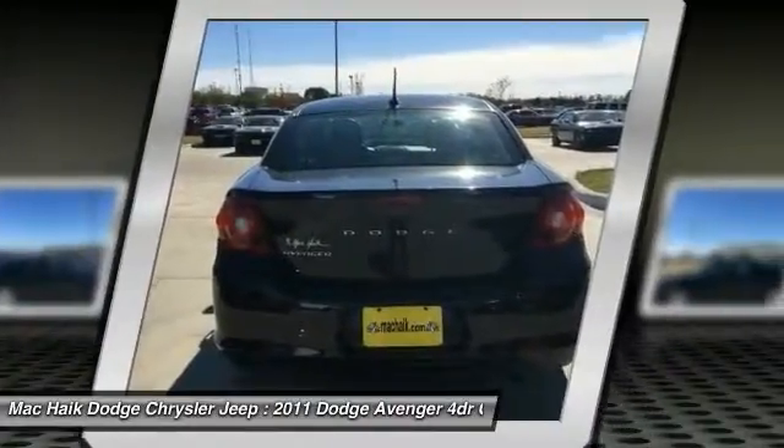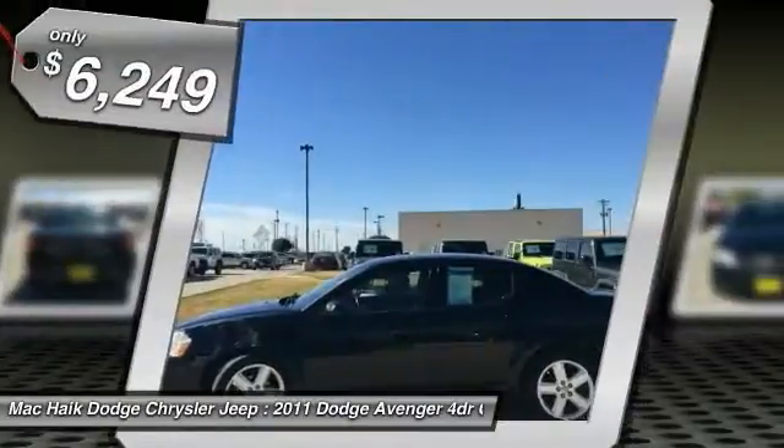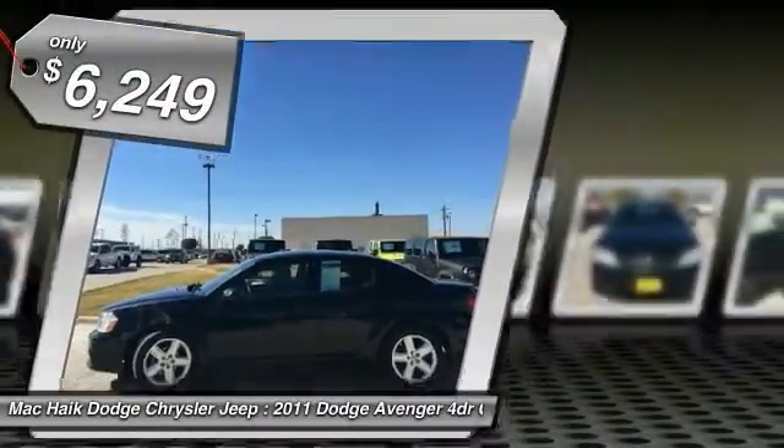Surprisingly roomy, with the Avenger you can have the sporty looking car you want and still get the storage space you need, and it is priced below $10,000.